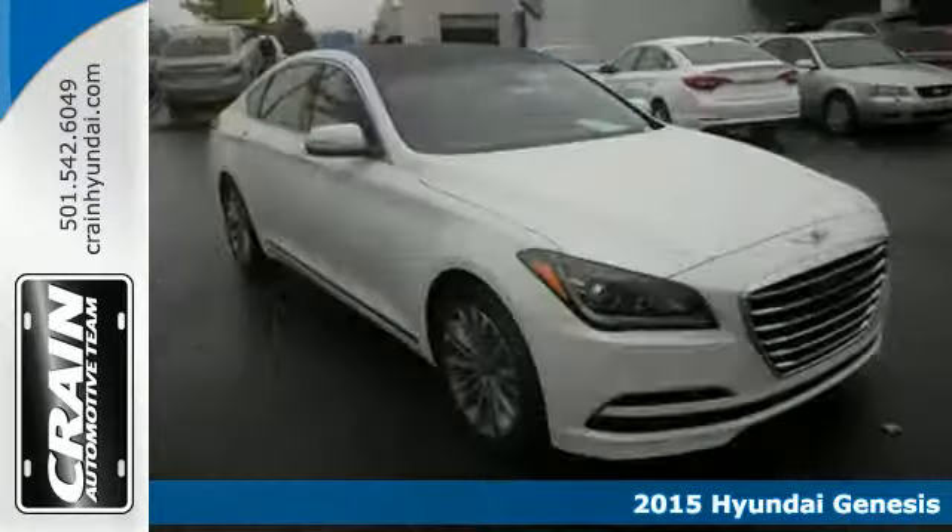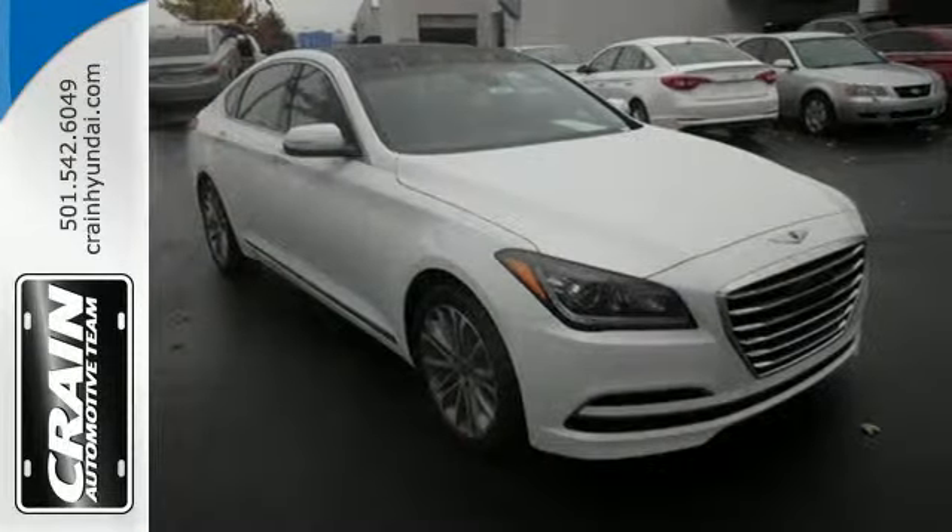This Genesis has an abundance of space, so go ahead. Feel free to stretch out while you move down the road.